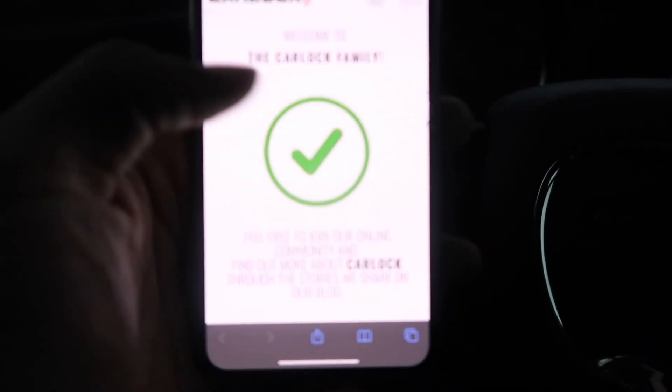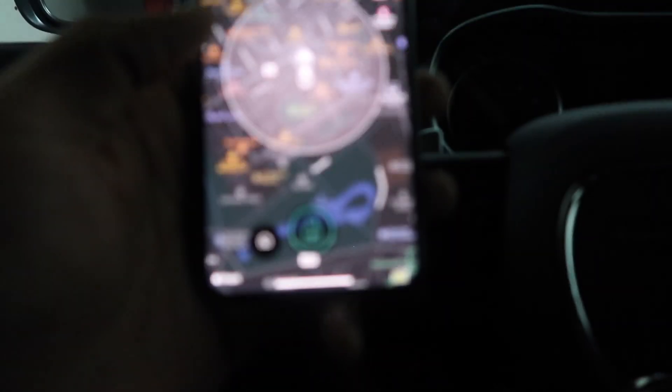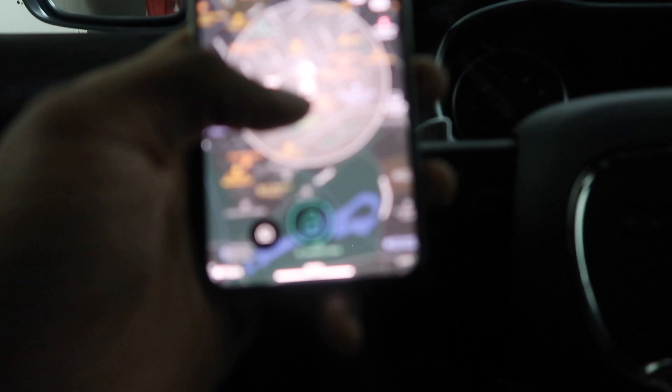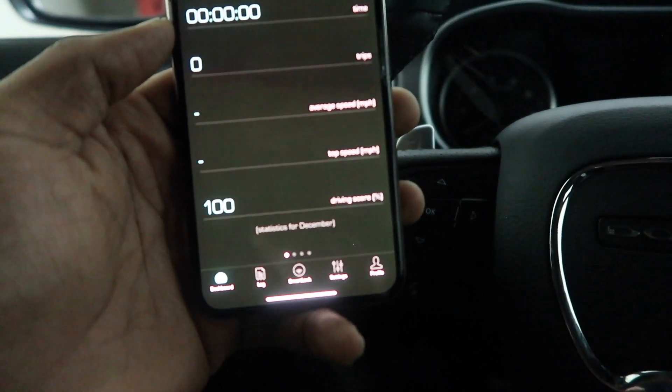It's just telling you that it'll be sending you alerts. It gives you a score — a driving score.